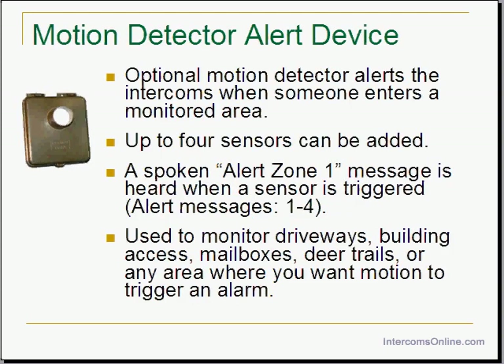There is also a motion detector alert device available for the MERS system that will tell you when someone enters a monitored area. There can be 4 zones monitored. When motion is detected, you will hear an alert message on the base station or handheld that says Alert Zone 1, Alert Zone 2, Alert Zone 3, or Alert Zone 4, depending on which sensor was triggered. You can use the MERS alert sensor to monitor driveways, building access, mailboxes, deer trails, or any area where you want motion to trigger an alarm.